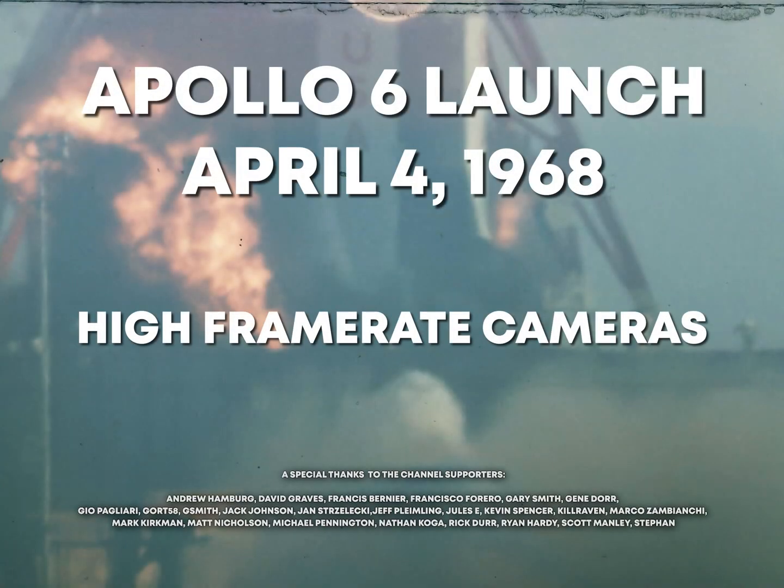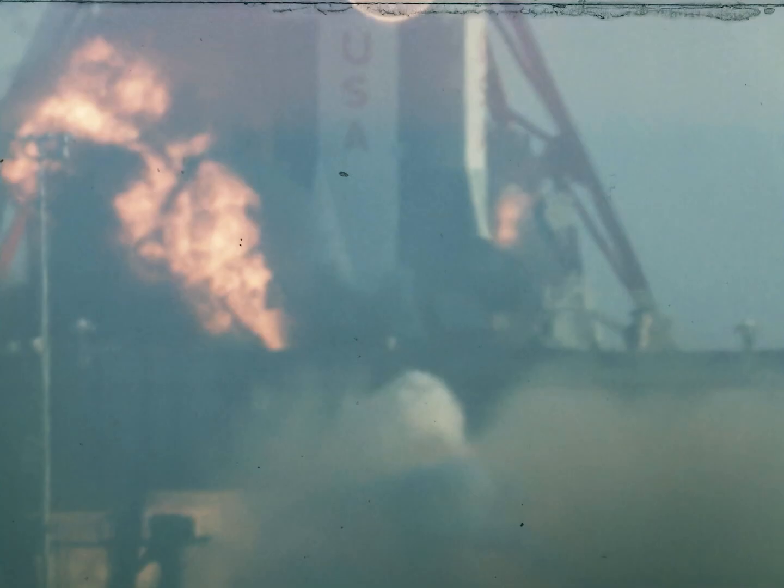We have ignition sequence start. Six, five, four, three, two, one, zero. We have commit. We have liftoff. Liftoff at 7 a.m. Eastern Standard Time.